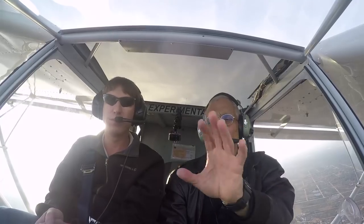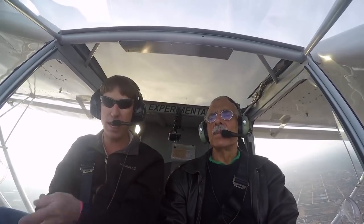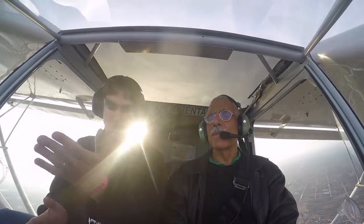The Super Duty kit is about ready to hit the market. For more information on it and other Zenith aircraft, see the company's website at zenithair.com.